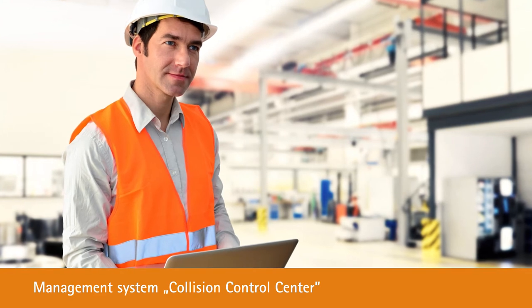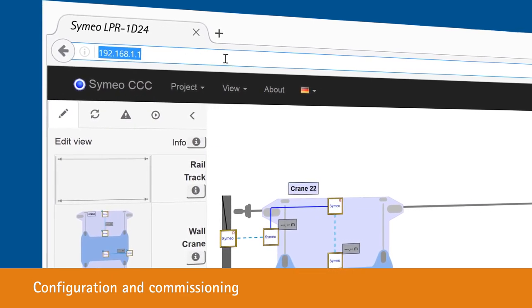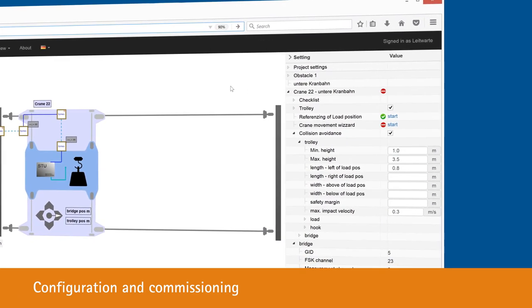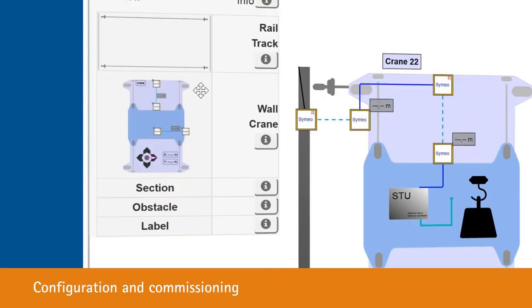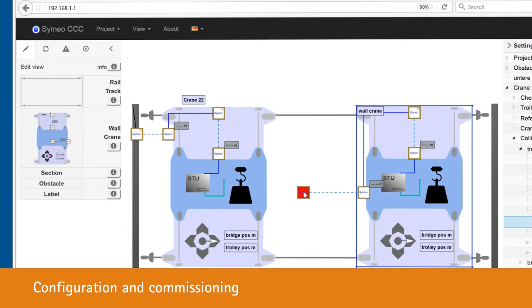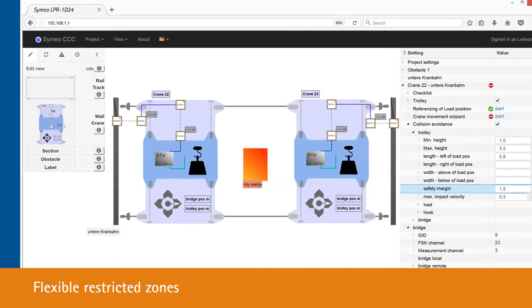The warning and stop zones are defined in the collision control center. By simply calling up an IP address in the browser, you can configure, commission and update the wireless sensors, as well as configure the acceleration parameters and minimum distances of the cranes. The crane environment can be built via drag and drop. You can even create and remove temporary restricted zones yourself, such as for servicing a crane.